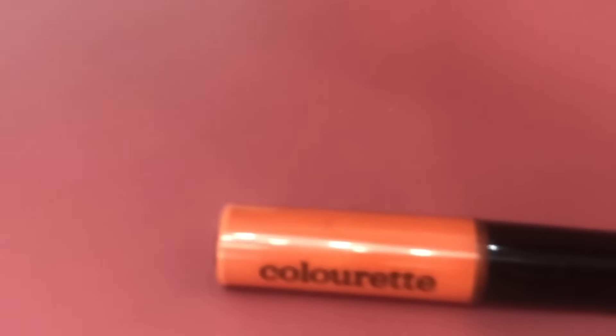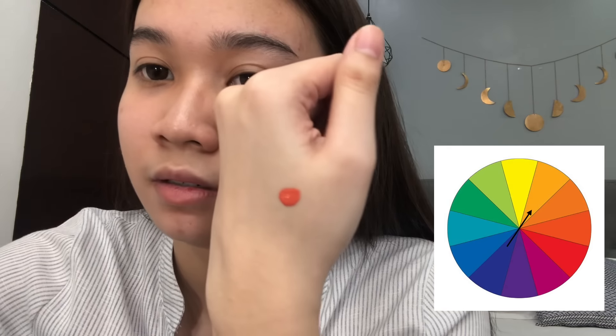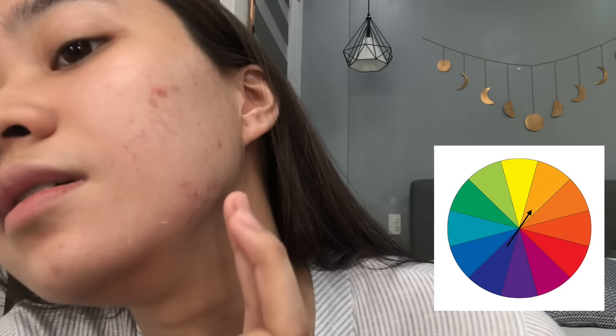The next step that we will be doing is color correcting. The color corrector that I will be using is from Colourette in the shade Dione. This is the perfect reddish-orange shade for me because my acne marks actually have bluish, purple-ish tones. So, if we look at the color wheel, we can see that the color that contrasts with bluish and purple-ish is actually an orange shade. You can't actually use this on your active pimples because those have a more red tone rather than a purple tone.